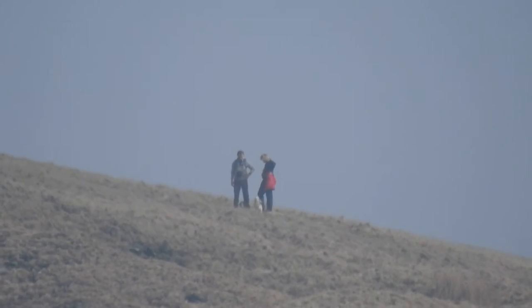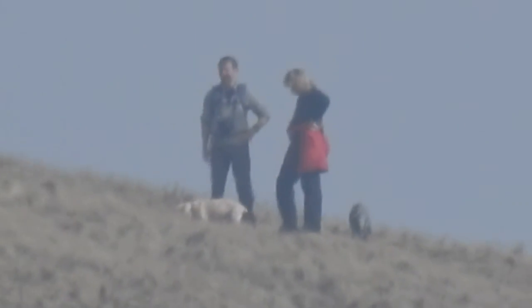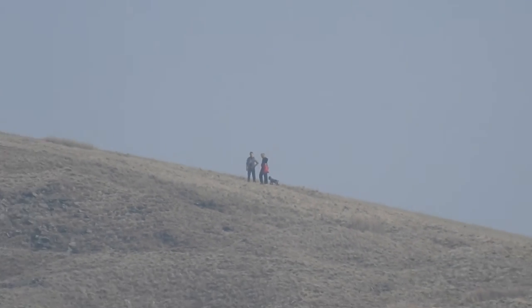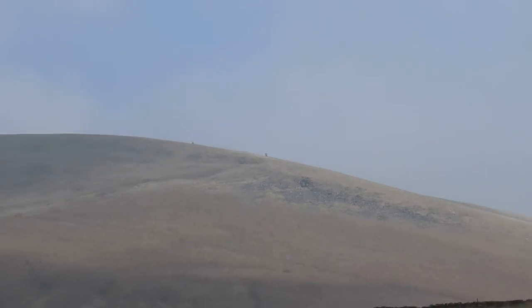But if I zoom into those two there — could be a chap and a woman, my apologies. You can see them taking the dogs for a nice walk. And it's a fair old walk that — it takes about an hour to get up there. Top of Pendle Hill.